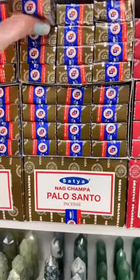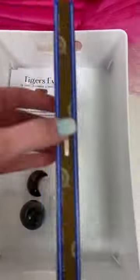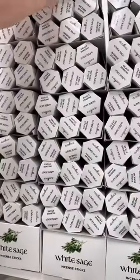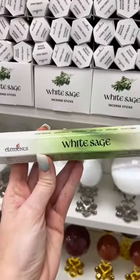She has also purchased one of our Satya Palo Santo incense sticks — these smell gorgeous — and also one of our white sage element sticks, great for cleansing your crystals too.